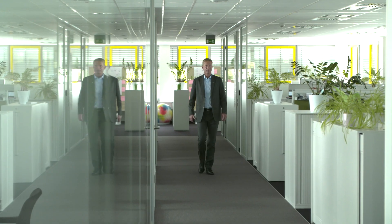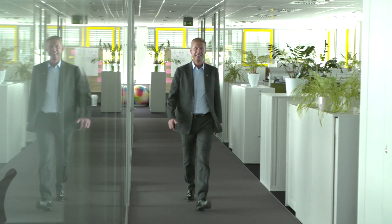My name is Robert Felger. I am at Schaeffler in the automotive aftermarket, responsible for product management, research and development.